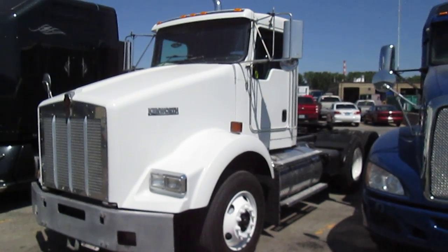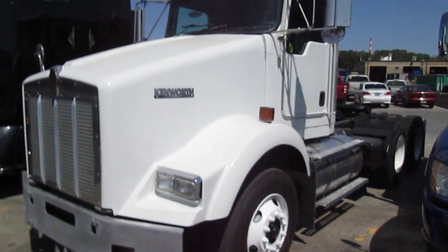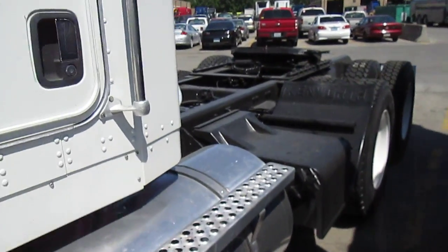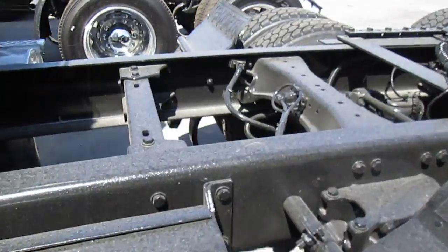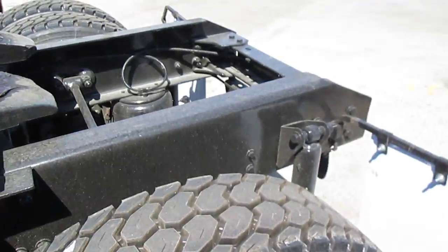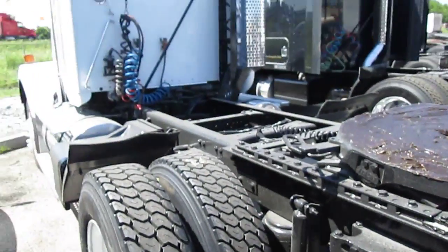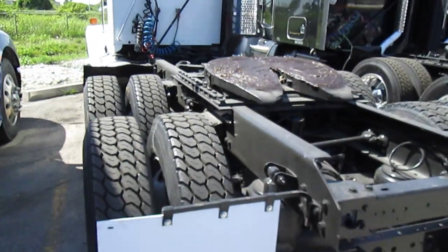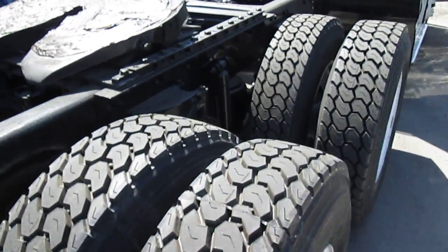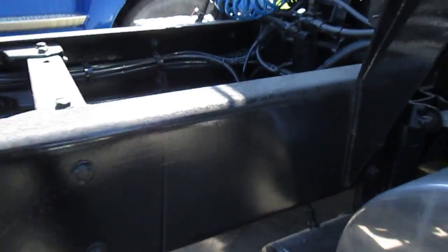Hi, this is Tim. We got a 2005 Kenworth T800 — extremely clean truck. It came out of a Southern California leasing fleet. It's got a C15 CAT, 10-speed transmission. The frames look almost like brand new on these, with AG3 rear suspension, a good set of rubber, and single vertical exhaust.